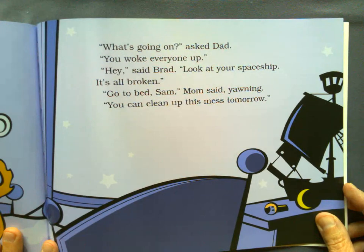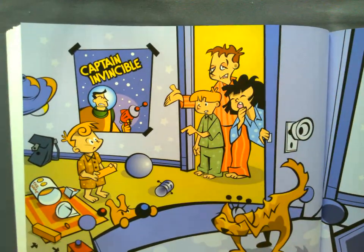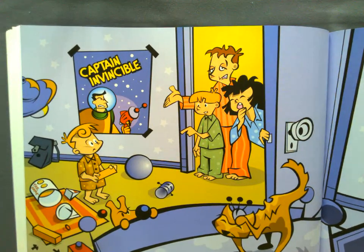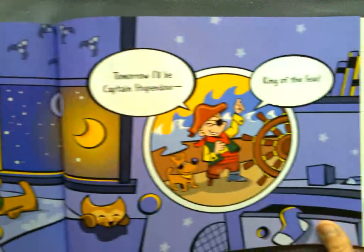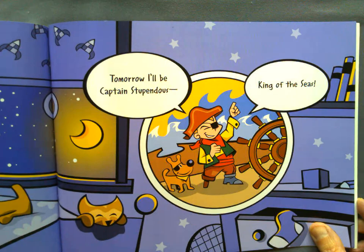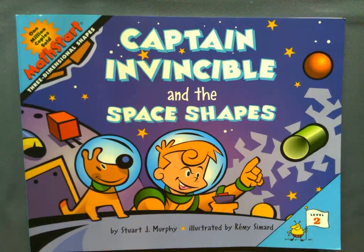What's going on? asked Dad. You woke everyone up. Hey, said Brad. Look at your spaceship — it's all broken. Go to bed, Sam, Mom said yawning. You can clean this mess up tomorrow. Oh my goodness, yeah, it's quite a mess. Tomorrow? Tomorrow, I'll be Captain Stupendous, King of the Seas! Well boys and girls, that was our story — Captain Invincible and the Space Shapes. Now I want to take a look a little bit closer at each one of those 3D shapes, so hold tight.